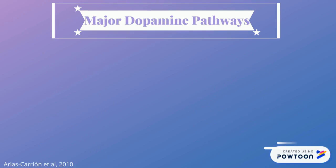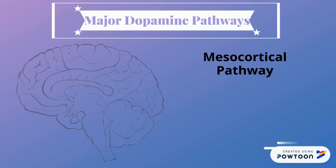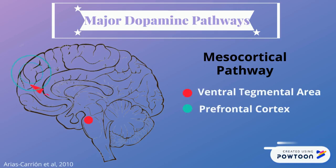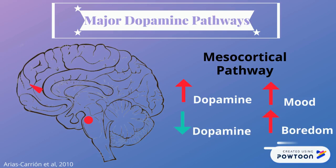In the mesolimbic pathway, the ventral tegmental area in the midbrain projects dopamine to the nucleus accumbens and olfactory tubercle. This area is connected to the brain's limbic system and controls reward and emotion. In the mesocortical pathway, dopamine moves from the ventral tegmental area to the prefrontal cortex. Increased dopamine in this pathway leads to heightened mood, whereas a decrease leads to boredom.